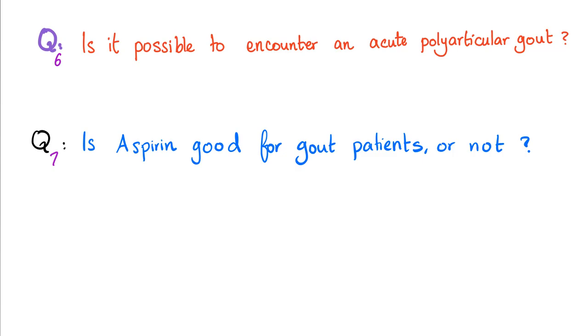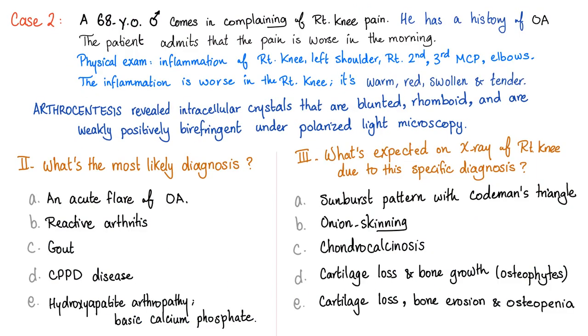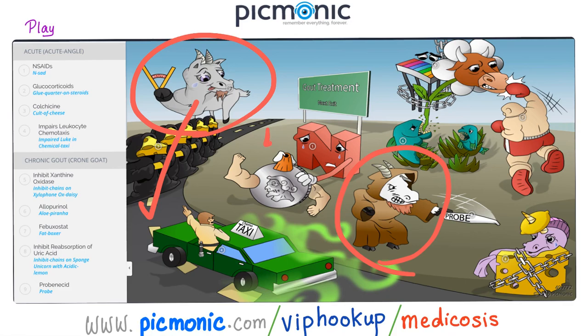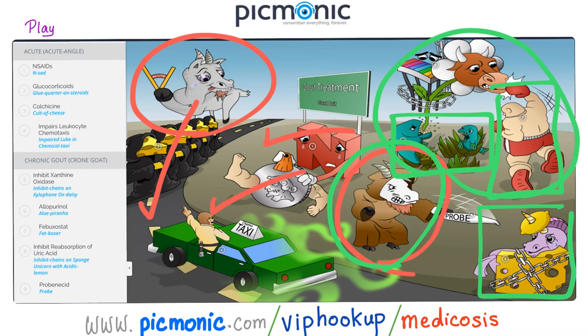These questions were answered in previous videos — we had a case about gout with three questions and a case about pseudogout with four questions. Please watch the previous videos in this rheumatology playlist. We have also partnered with Picmonic, which has amazing visual medical mnemonics. Here is the link; it's also in the description. For example, this visual shows the treatment of gout: acute gout is treated with colchicine, NSAIDs, and steroids; chronic gout with xanthine oxidase inhibitors like allopurinol and febuxostat, plus probenecid, a uricosuric that inhibits uric acid reabsorption and facilitates its excretion in the kidney.